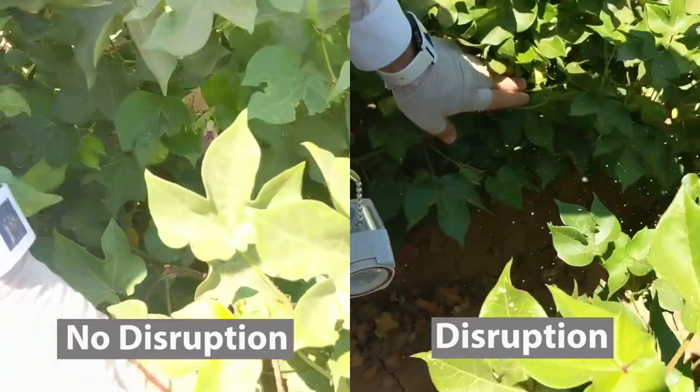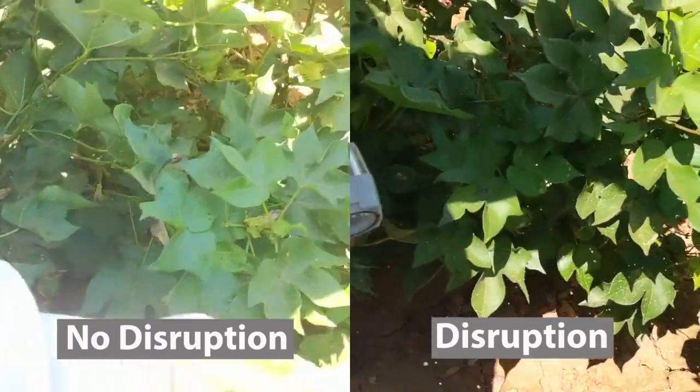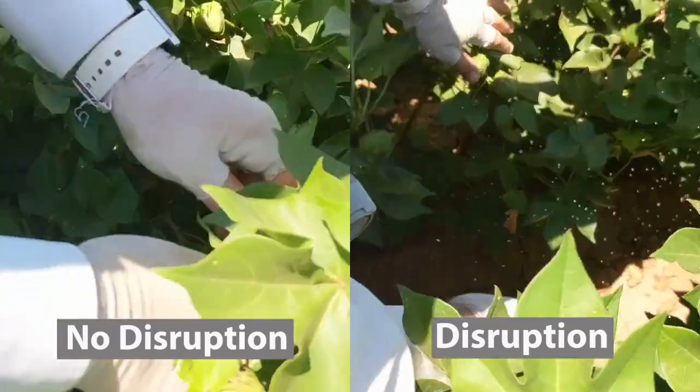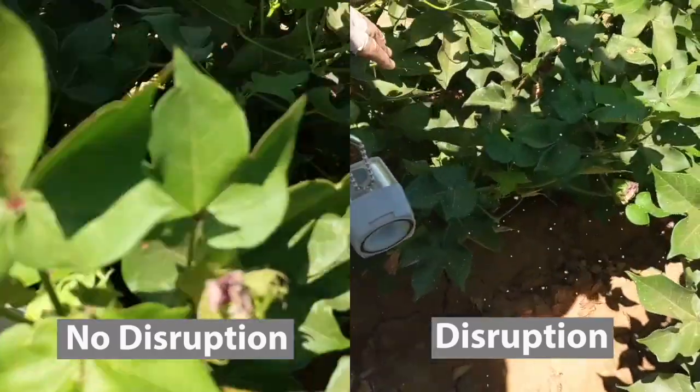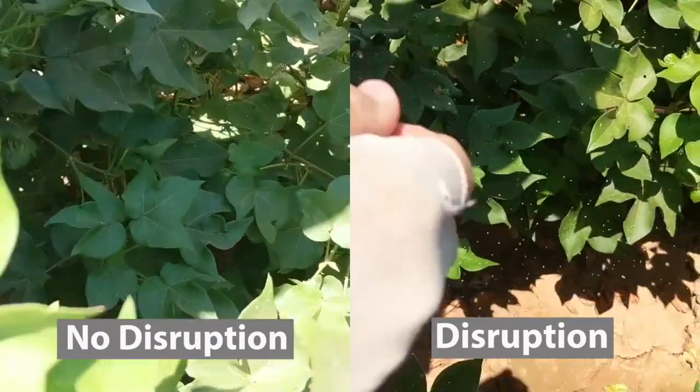When the beneficials are allowed to thrive and do their job of eating whiteflies and other pests, the whiteflies can often times be managed with very little insecticide use. These two plots show the importance of having natural enemies in our fields.